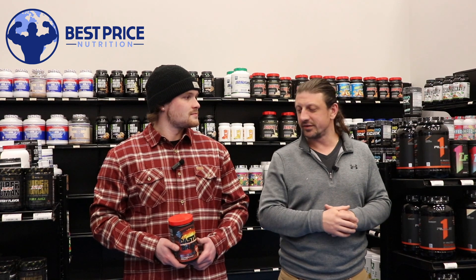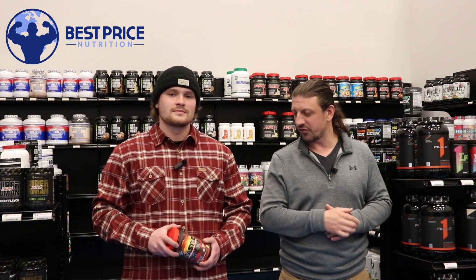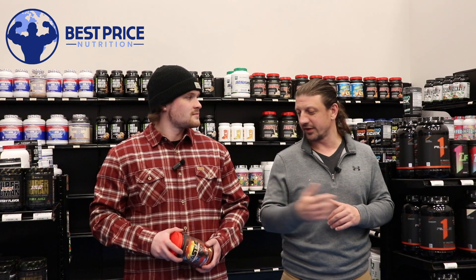This one is again loaded to the max with the dosages. We got ingredients for pumps, nootropics for focus, mind muscle connection, motivation, some thermogenics in there, some nootropics — a little bit of everything in here.